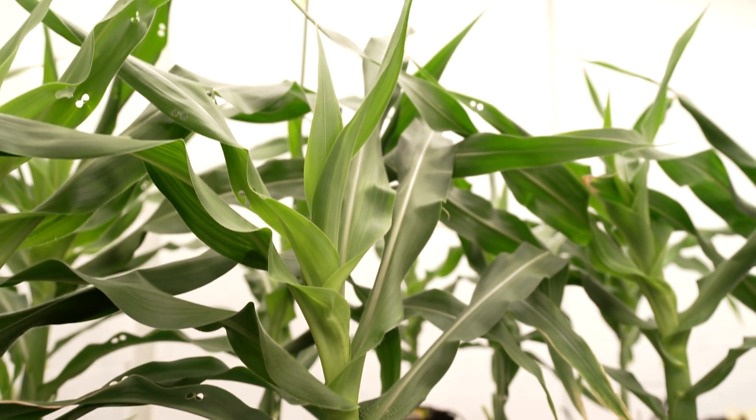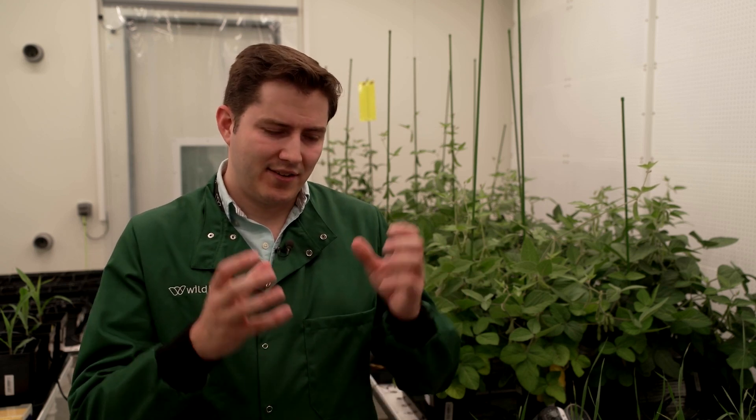Step one was to improve photosynthesis so we get more yield. Step two now — and that's what these plants are doing behind me — is to have an additional carbon fixation pathway to get carbon trapped by the plants and put below ground into the soil for long-term sequestration.